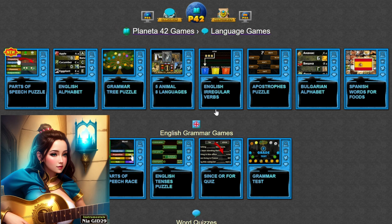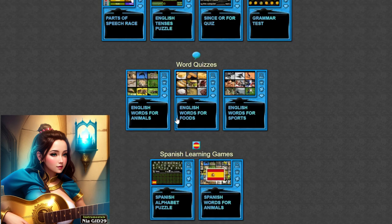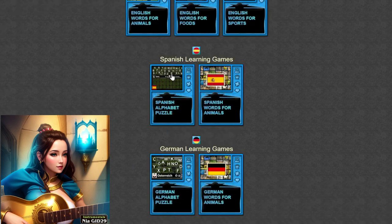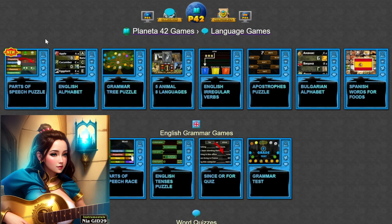Language skills are like muscles — the more you use them, the stronger they become. On Planet A.42, you'll have the opportunity to practice and hone your language skills through a variety of interactive activities and exercises. Whether you're engaging in word games to improve vocabulary, solving puzzles to enhance reading comprehension, or participating in grammar quizzes to reinforce grammar rules, each game offers a dynamic and immersive learning experience that will help you become a more fluent and proficient speaker, reader, and writer.